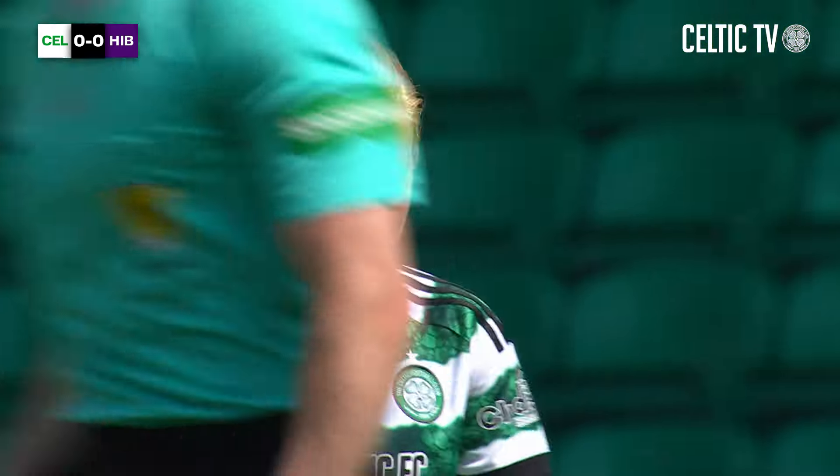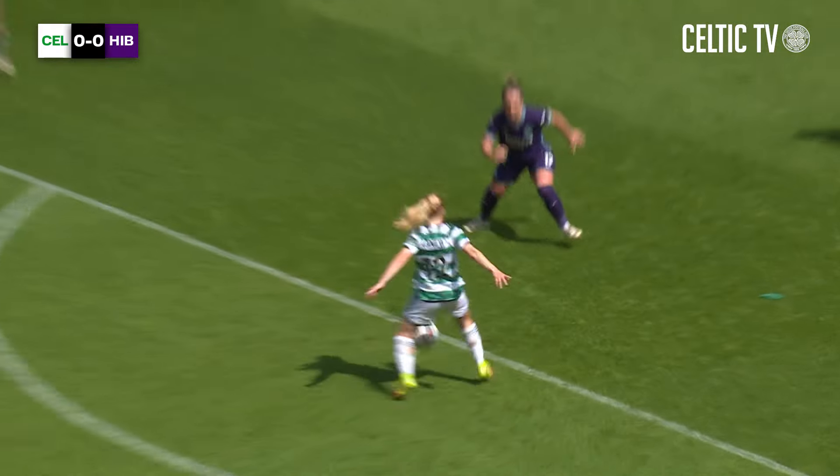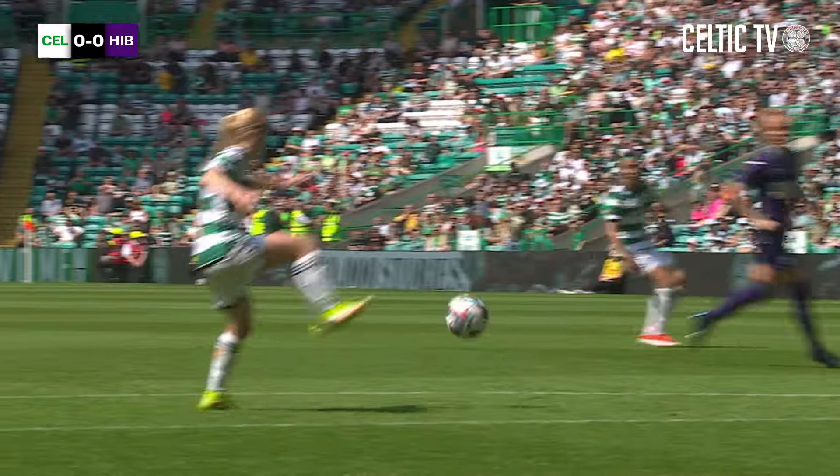And it's Hibs that breathe again now. Well, that's obviously the closest we've come. There was an option on the far side — she decided to take the shot on herself. It just didn't dip enough. Hits the top of the bar, comes back out.